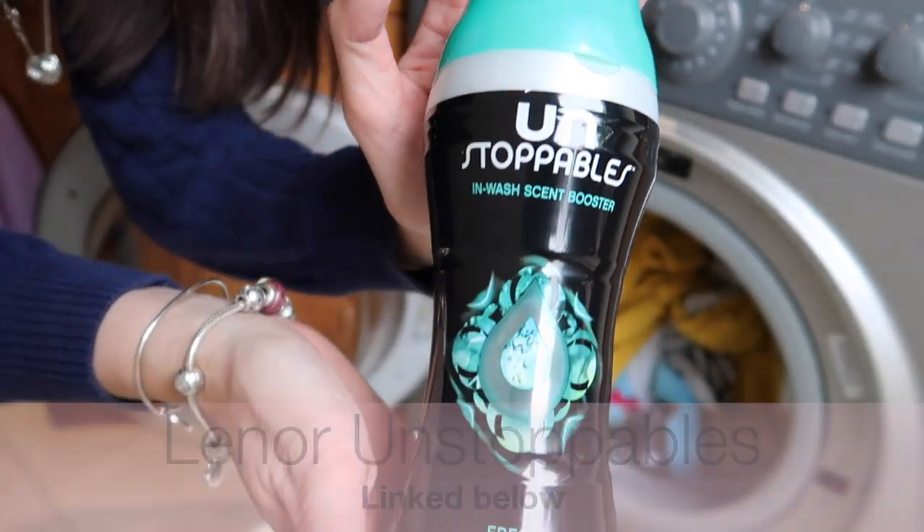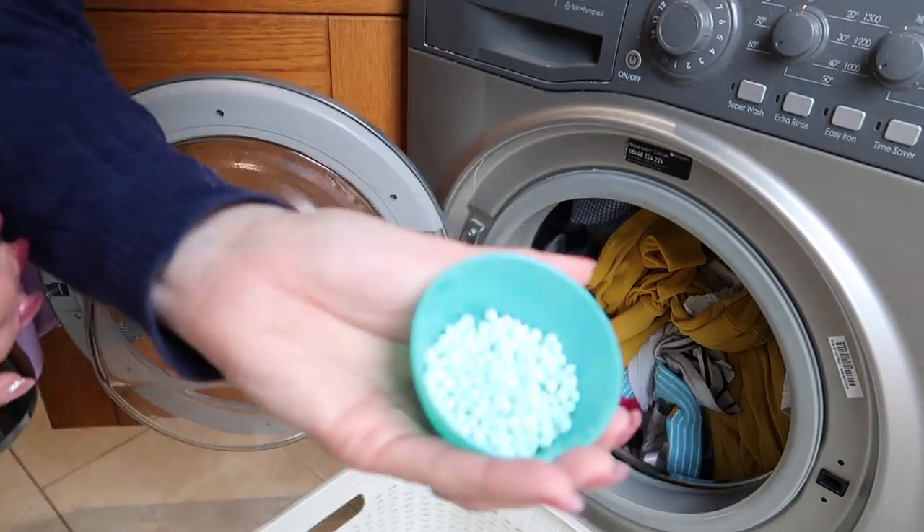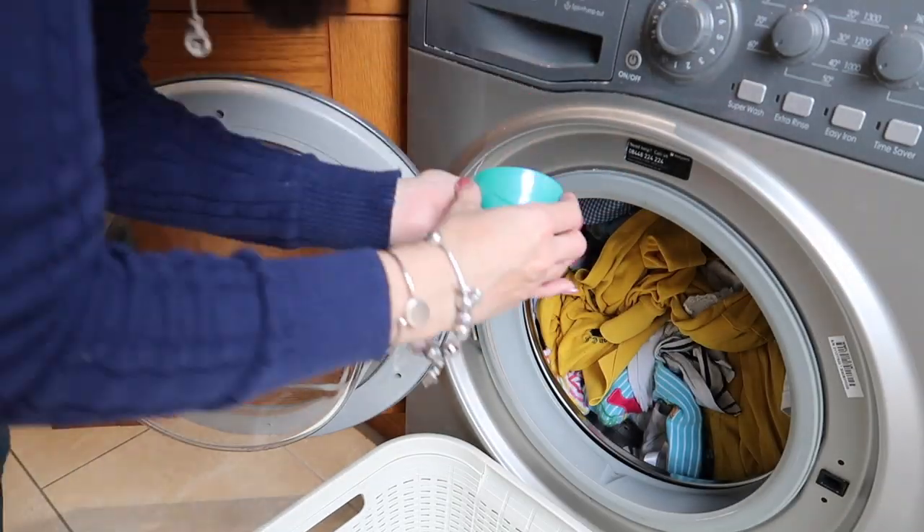My next favourite is my Lenor Unstoppables. A little scoop of these in my wash makes everything smell amazing. I really find the smell lasts a lot longer than just a fabric softener or powder on its own. I really do get a whiff of the Unstoppables even when I'm putting my clothes on a little while after they've been washed, taking them out of the wardrobe to wear.